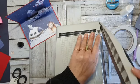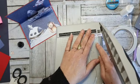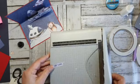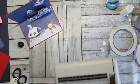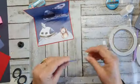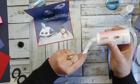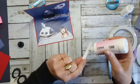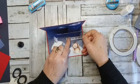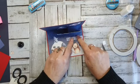Als je hem niet goed vasthoudt ga je scheef — dus je moet dat plastieke ding wat erop ligt even vasthouden. Nou ja, ik dacht van: dat is een kinderachtig dingetje. Maar ik vind het gewoon helemaal geweldig. En ik ben toch eigenlijk altijd al van de bloemen en kant en de dingen, maar ik vind dit toch ook heel erg leuk.